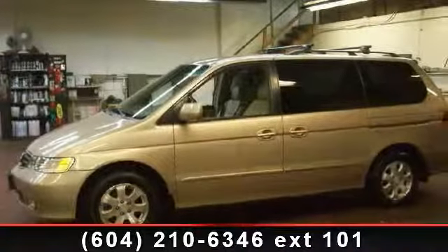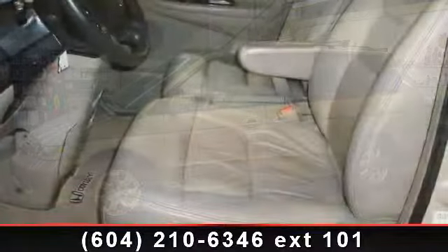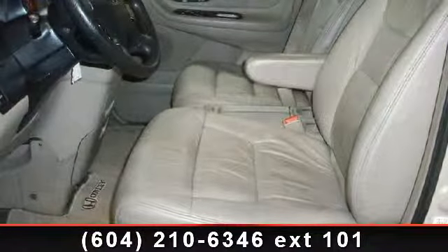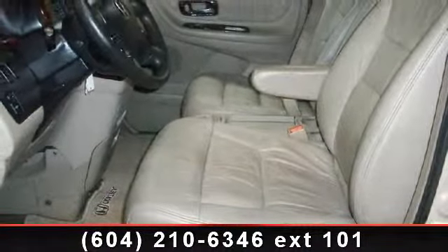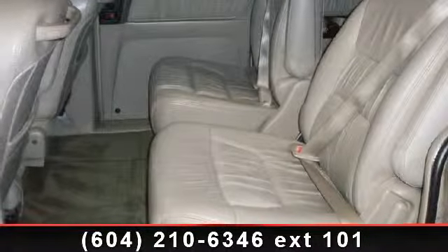Imagine yourself in this 2002 Honda Odyssey. If you are looking for a first-rate auto, this one could be yours today. This vehicle comes with a reliable six-cylinder engine, connected to a smooth shifting automatic transmission.